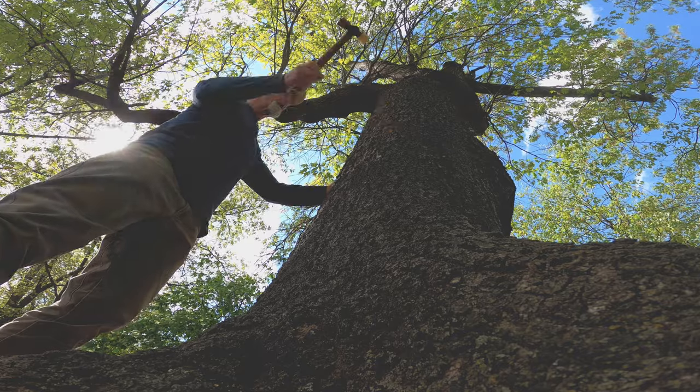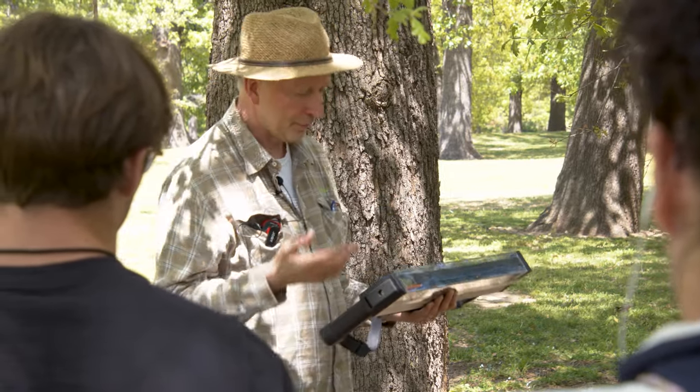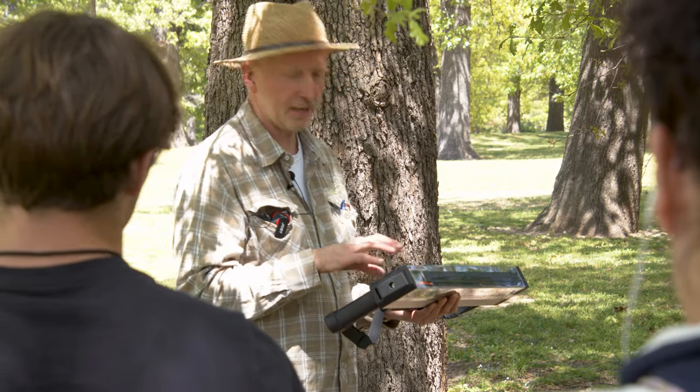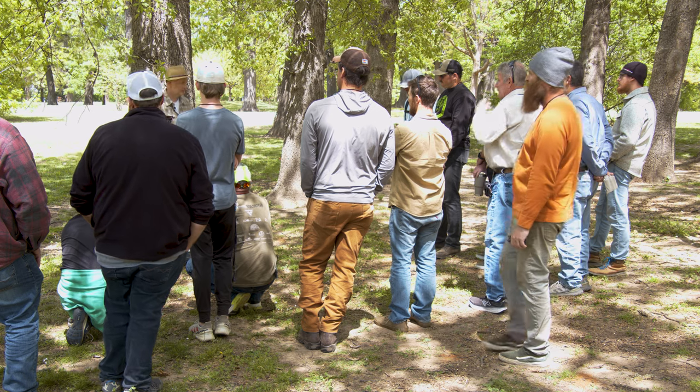We even have one of the developers of the resistograph here — he came all the way over from Germany to Oklahoma to teach us more about that. Our arborists who are going to help us when we have tree damage are learning some of these different tactics to help homeowners.